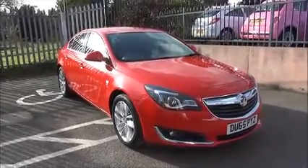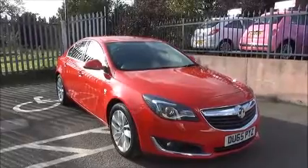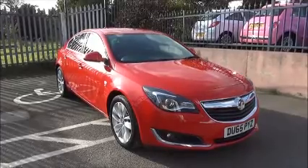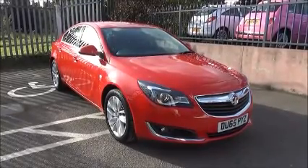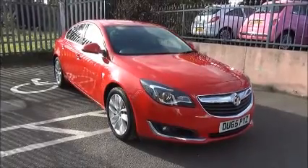Welcome to Now Vauxhall Kingston. Here today we have a Vauxhall Insignia SRI Navigation, 1.6 diesel engine, 5-door, fitted with an automatic transmission, finished in Power Red. The car is registered on the 8th of January 2016 and as you can see is on a 65 plate. The Insignia has a warranted mileage of 43,565 miles.